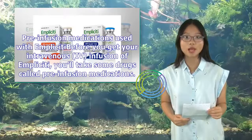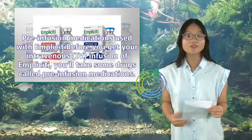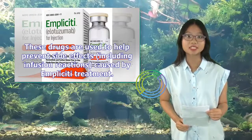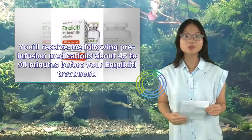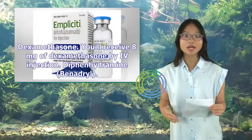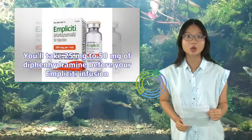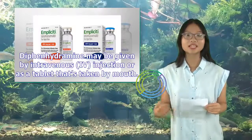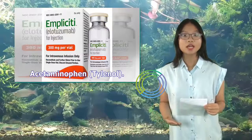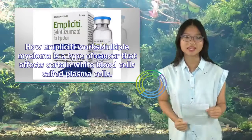Before you get your intravenous (IV) infusion of Implicity, you'll take some drugs called pre-infusion medications to help prevent side effects, including infusion reactions. You'll receive the following pre-infusion medications about 45 to 90 minutes before your Implicity treatment: dexamethasone (8 mg by IV injection), diphenhydramine (Benadryl) 25 mg to 50 mg (given by IV injection or as a tablet by mouth), and acetaminophen (Tylenol) 650 mg to 1000 mg by mouth.